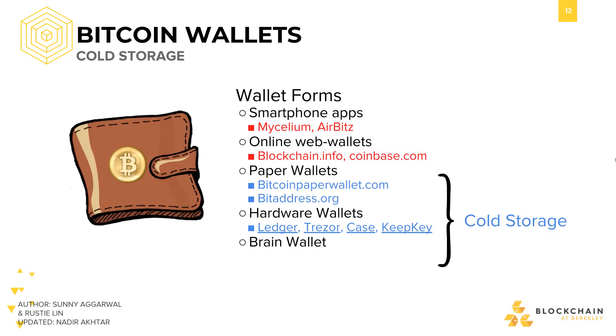On the flip side, cold storage never touches the internet. For example, there's paper wallets, hardware wallets, and brain wallets.